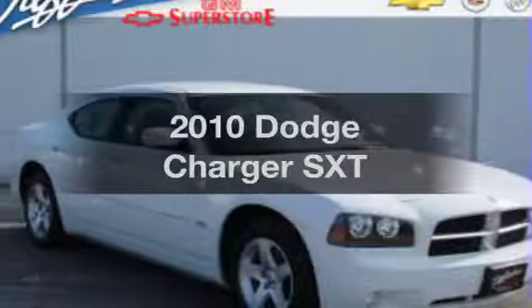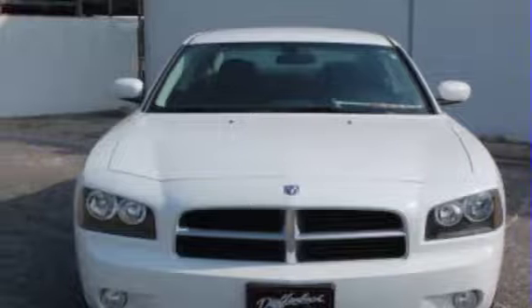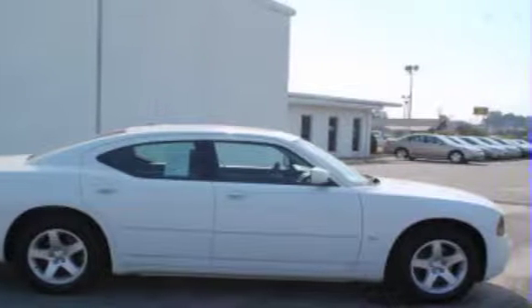Introducing the 2010 Dodge Charger. If you're looking for a first-rate auto, this one could be yours today. With a reliable six-cylinder engine connected to a smooth shifting transmission, the anti-lock braking system will keep you safe on the road.